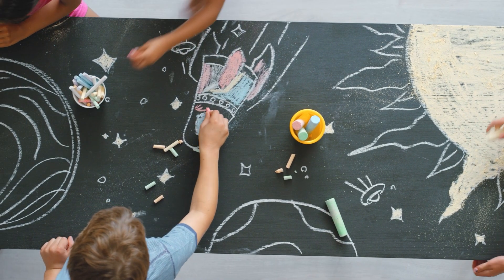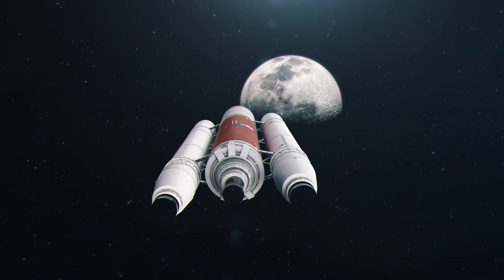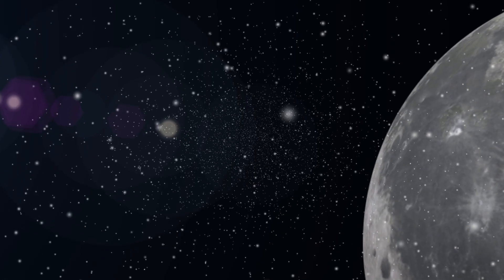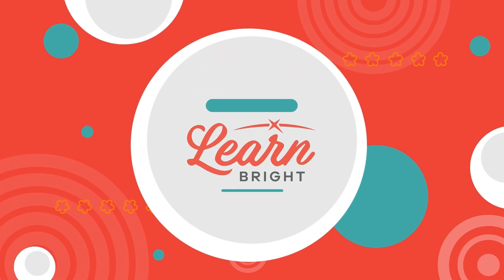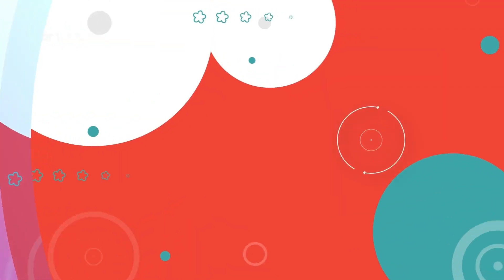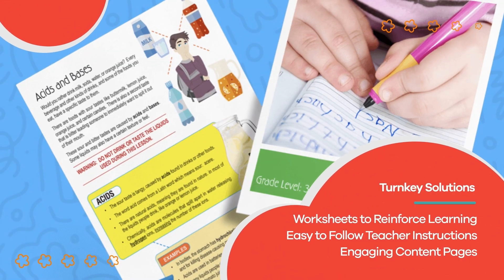Maybe one day you will become an astronaut and travel all the way to the moon — and beyond. Hope you had fun learning with us. Visit us at learnbright.org for thousands of free resources and turnkey solutions for teachers and homeschoolers.